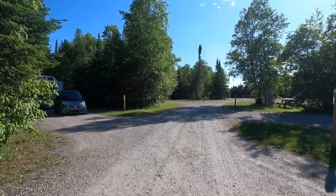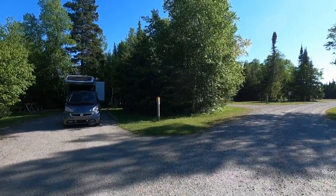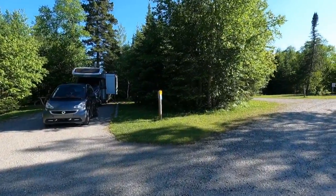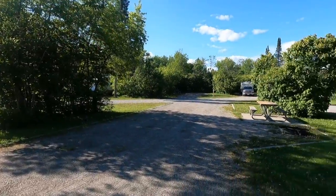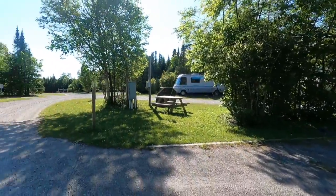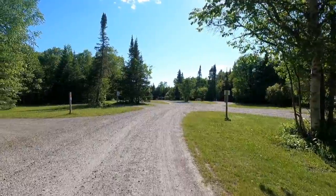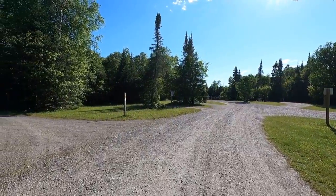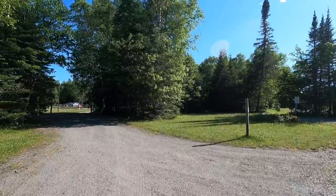There's no like formal checking in — we didn't check in at a desk, but right next to where it says number five, it had our name and everything. These are pull-through sites. It's 30 amp electric with water and sewer.